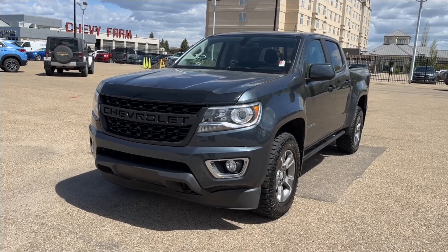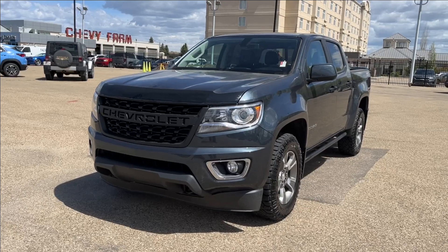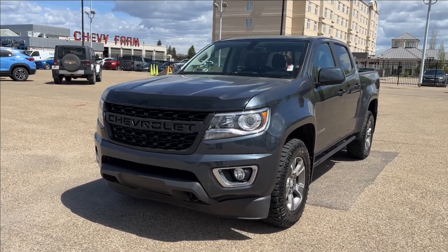Hello, welcome to Wolf Chevrolet. Today we're going to be looking at this 2019 Chevrolet Colorado. It comes equipped with a 3.6-liter V6 engine, paired with an 8-speed automatic transmission.